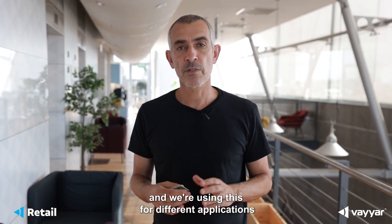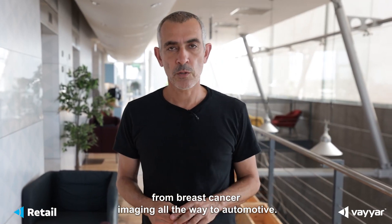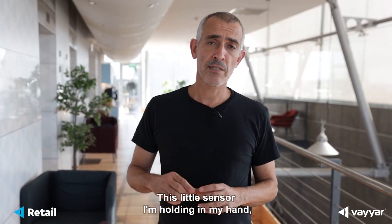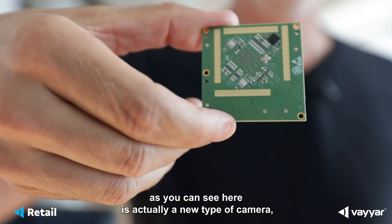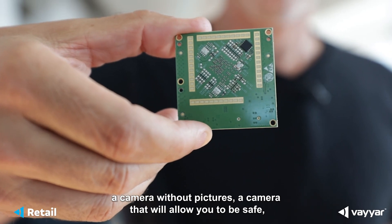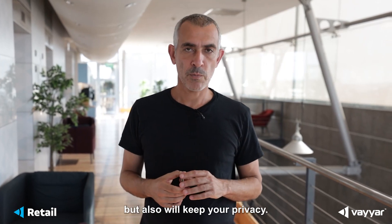We're using this for different applications, from breast cancer imaging all the way through automotive. This little sensor I'm holding in my hand, as you can see here, is actually a new type of camera — a camera without pictures, a camera that will allow you to be safe, but also will keep your privacy.